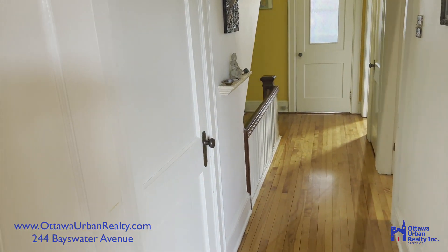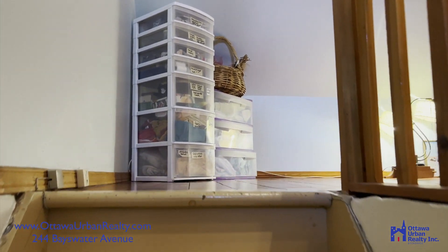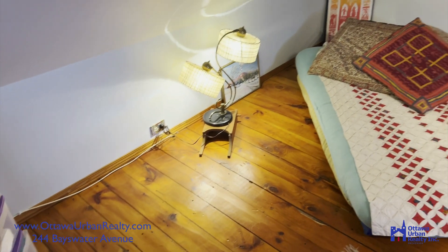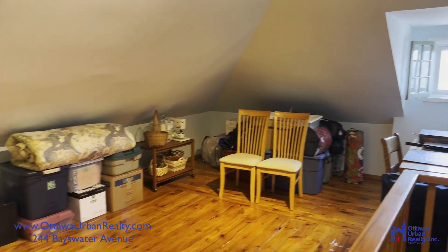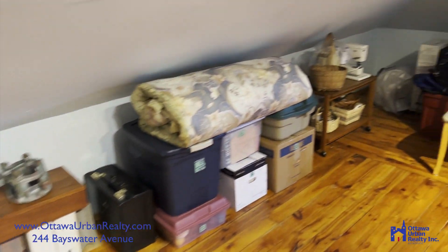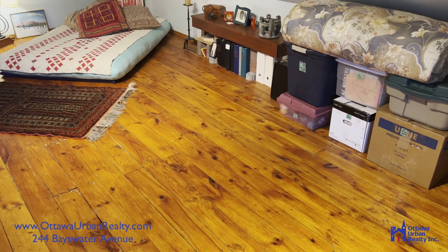Now let's head up to the loft. Lovely floors up here — I believe this is a softwood, and it's extra wide. There's a dormer at the front of the home. The dimensions of this room are deceptively large — it's hard to pick up on camera. A highest and best use would be to probably add another dormer here at some point. But if you don't need the extra space, it's just a really nice spare bedroom, art room, or music room.